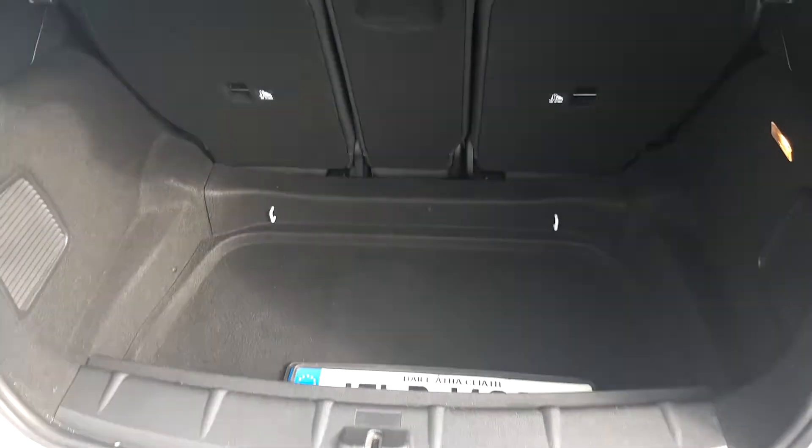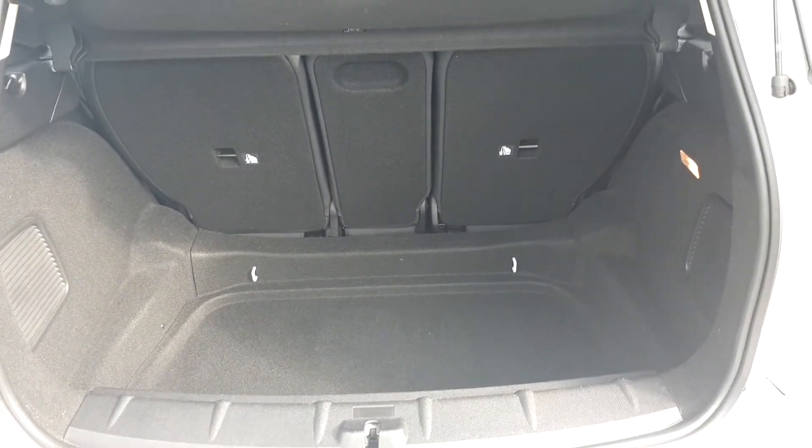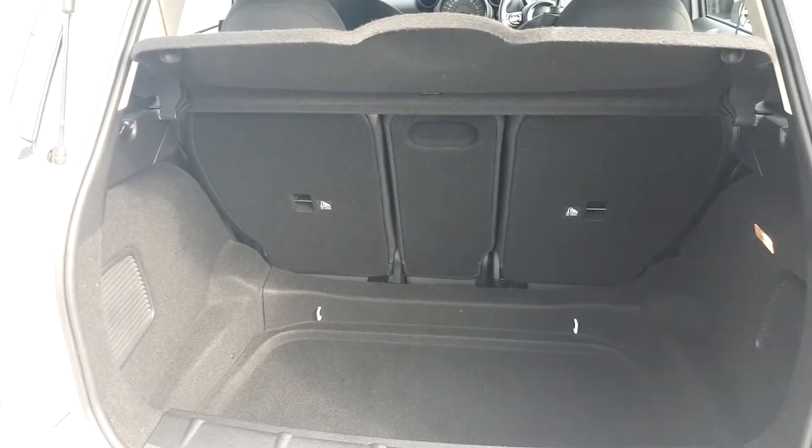Look at the boot space now. You can see that there's quite a lot of space there and there's a 60-40 seat split for extra storage needs if required.